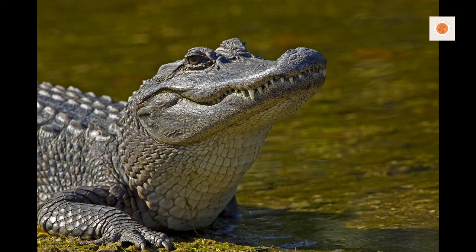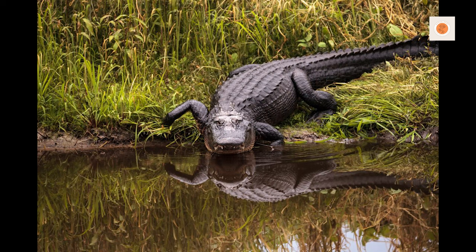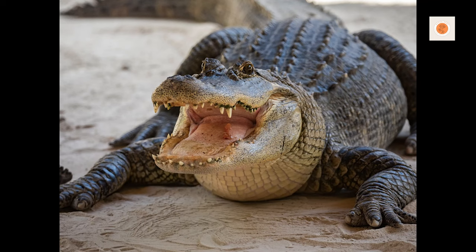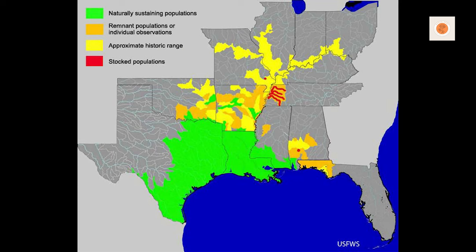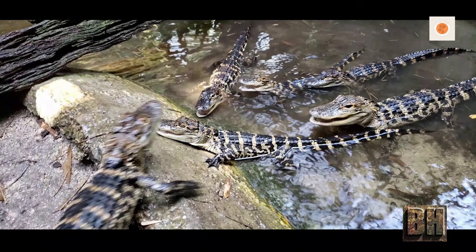American alligators are carnivorous predators, and their diet consists mainly of fish, turtles, mammals, birds, and smaller prey. It's important to provide a varied diet to ensure they receive the necessary nutrients. Feeding frequency depends on the alligator's age and size — juveniles may require daily feedings, while adults can be fed every few days or weekly. Feeding live prey should be approached with caution and only under proper supervision, as it can pose potential risks to both the alligator and the prey animal.